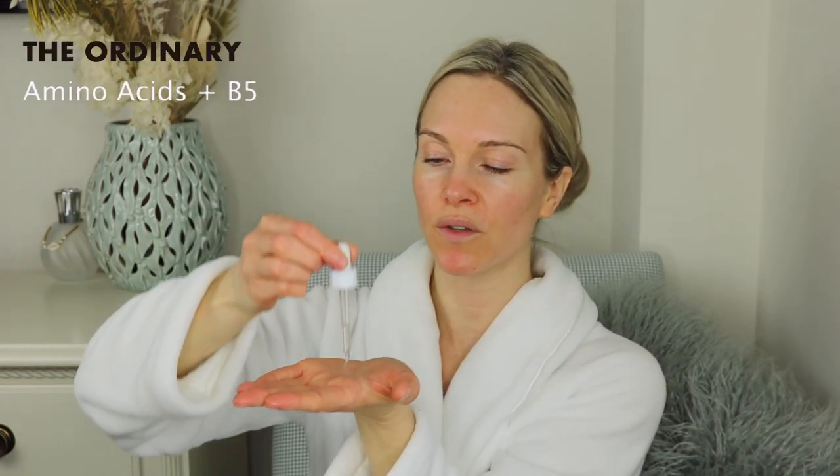Now I'm applying The Ordinary Amino Acids Plus B5, which is a hydrator. It's not strictly necessary but I love keeping my skin as hydrated as possible, so I apply a full syringe-full. This really helps keep the skin nice and hydrated, and if you're someone sensitive to copper peptides, incorporating this serum can help keep skin balanced and moisturized. I apply it under the eyes as well.